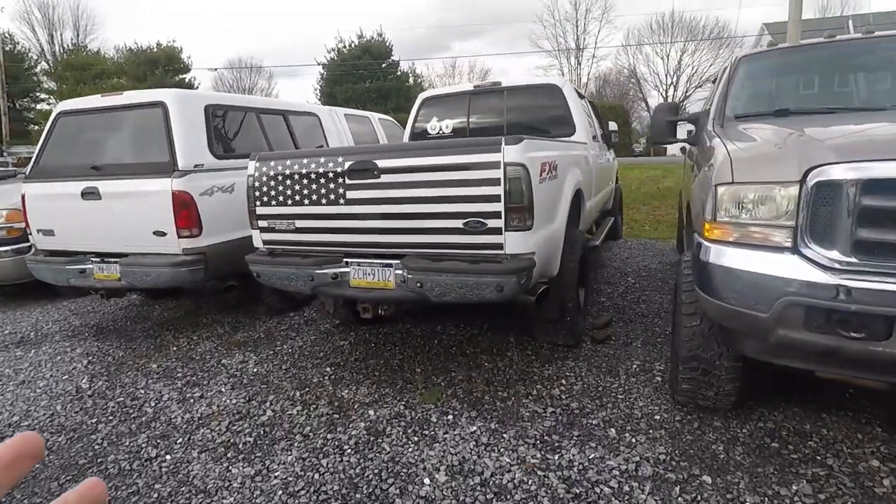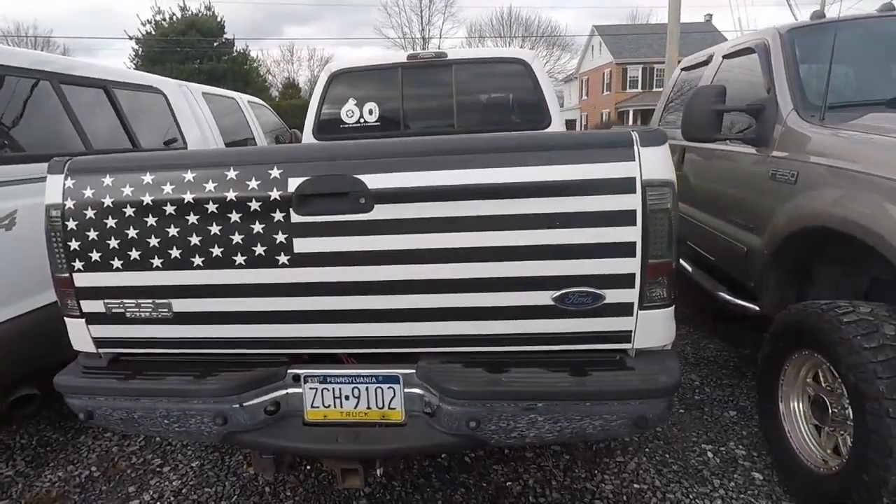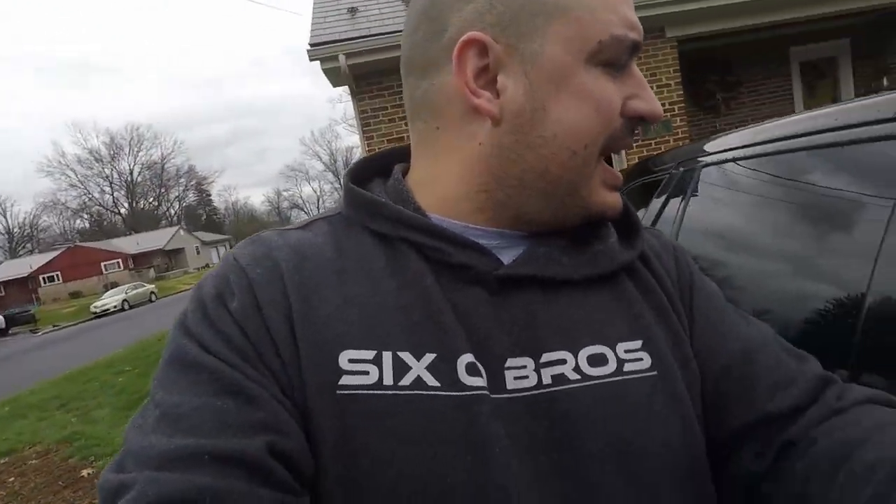There it is guys — the 6 liter is still with us. What's up YouTube, welcome back to the channel. Today is going to be another one of those members videos, where again the first several are going to be open, but again some of the behind-the-scenes stuff — man, I look awful.